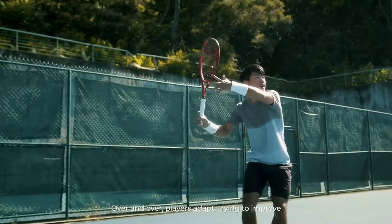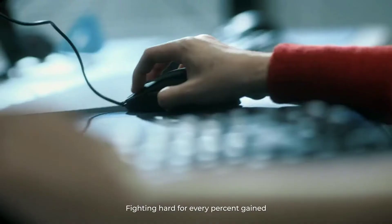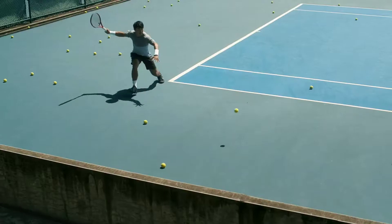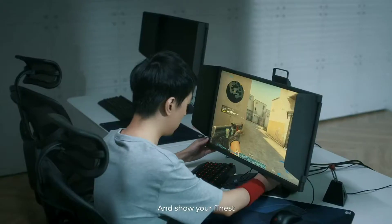Over and over, players adapt, trying to improve, fighting hard for every percent gained. Give everything you've got to the challenge. And show your finest.